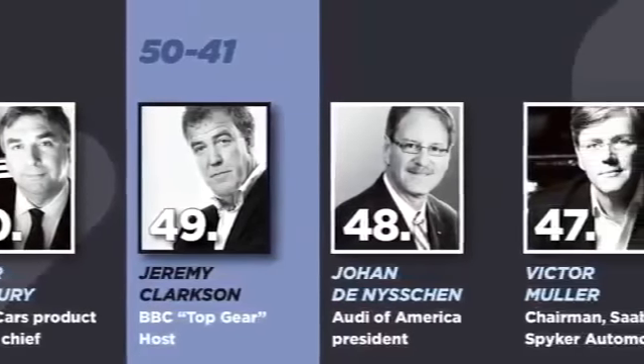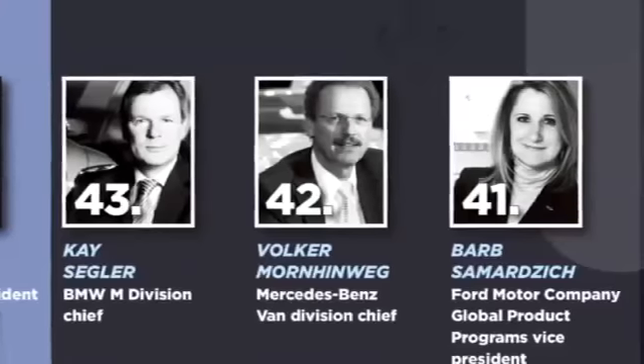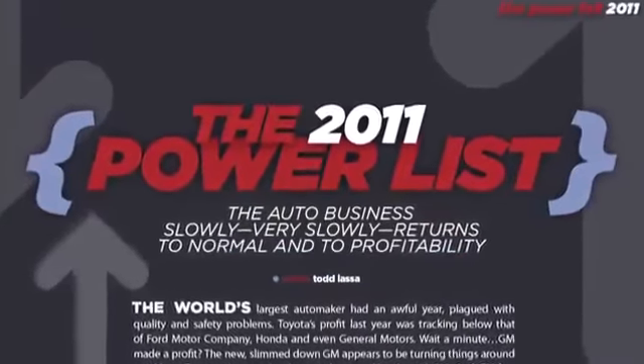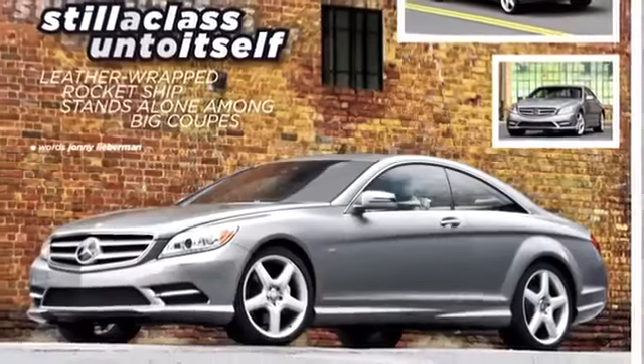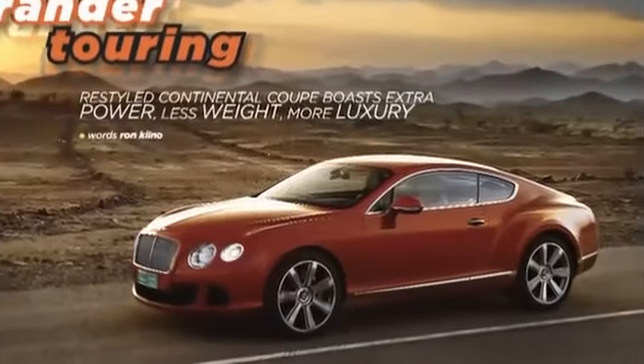And we rank the 50 most influential people in the global auto business in our annual power list. We drive the new Ford Explorer, Mercedes-Benz CL Coupe and Bentley Continental GT.